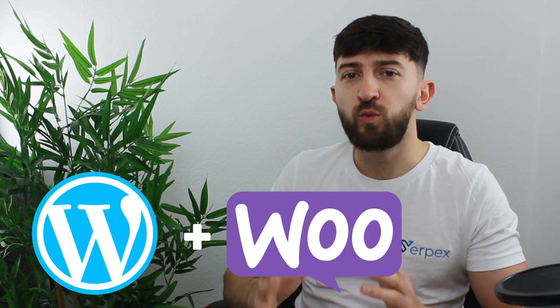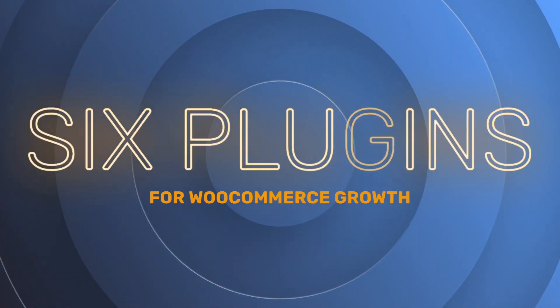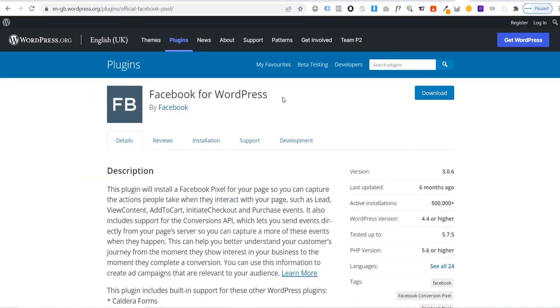Building an e-commerce store with WordPress and WooCommerce is fairly simple. However, there are certain functions that you can add to your WooCommerce store to help optimize it better in order to start generating more sales. In today's video, I'll share six slightly lesser-known WordPress plugins you can use to optimize your WooCommerce store and help you to explode your sales in 2022.